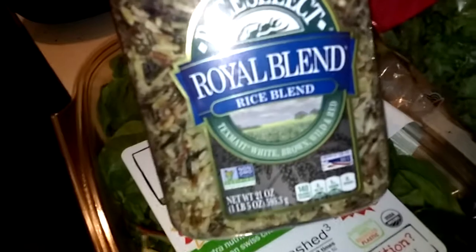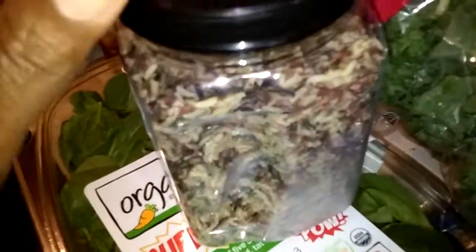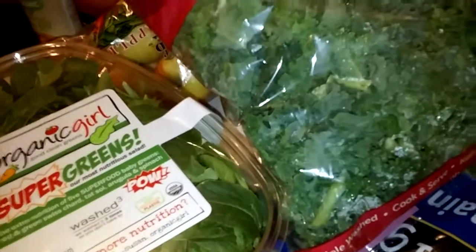I've got romaine lettuce and my super greens for juicing and for my salads. Then I've got some non-GMO rice blend, which is wild rice — I've got a lot of recipes for that. Unfortunately, I wasn't able to find the organic cheese, and because I'm not giving them eggs, yogurt, or butter this month, I did go ahead and get the cheese.